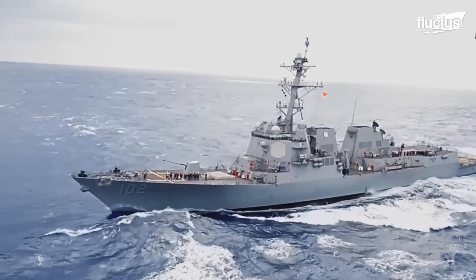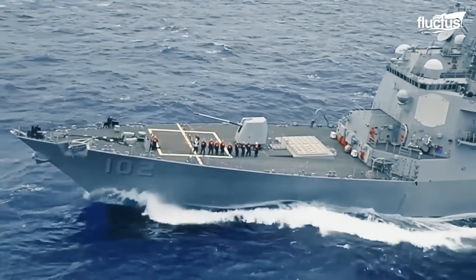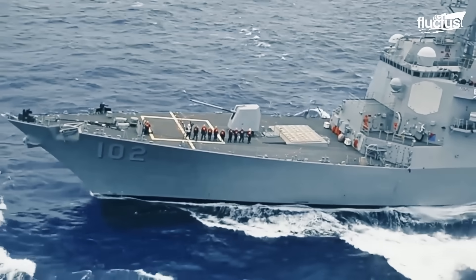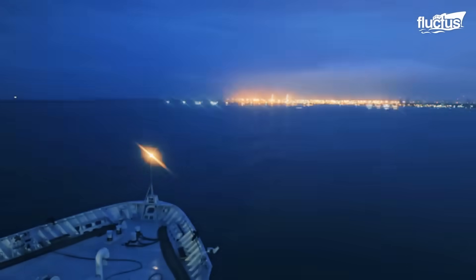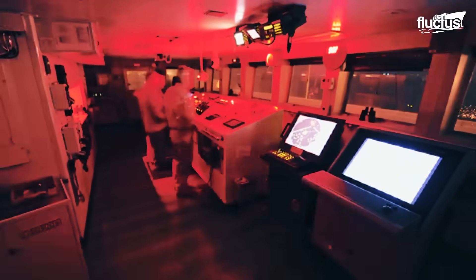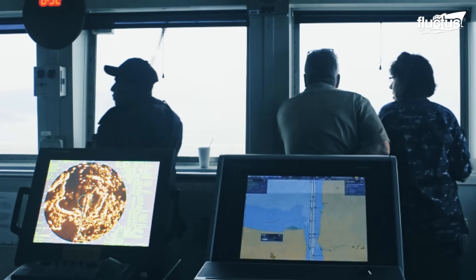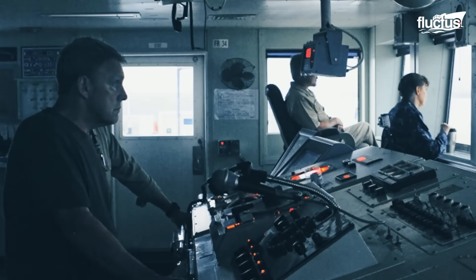When a Navy ship approaches the canal, the process is far more intricate than a simple point-to-point passage. Navigation through the Panama Canal requires extreme precision, especially considering the size, weight, and draft of military vessels.